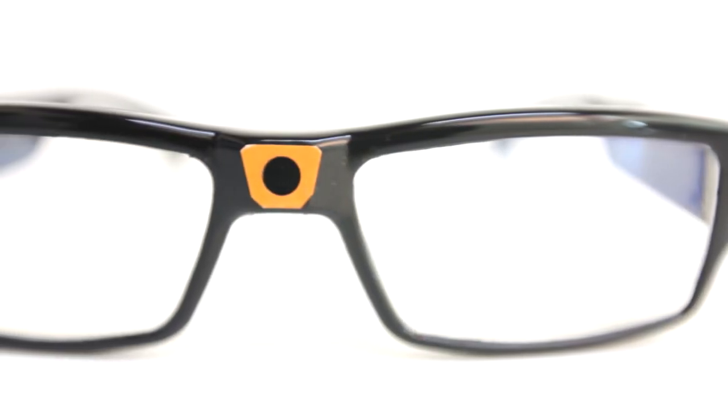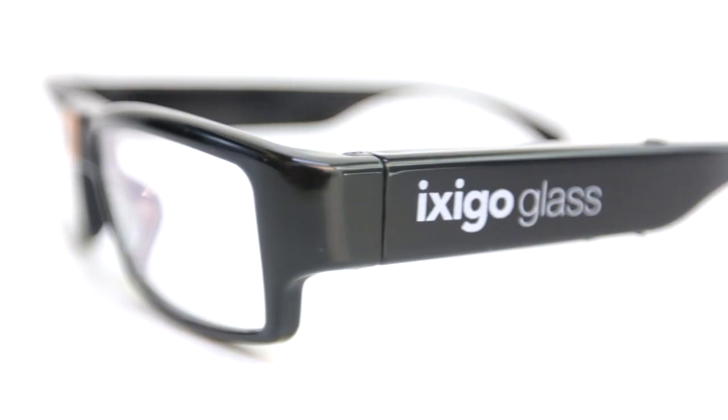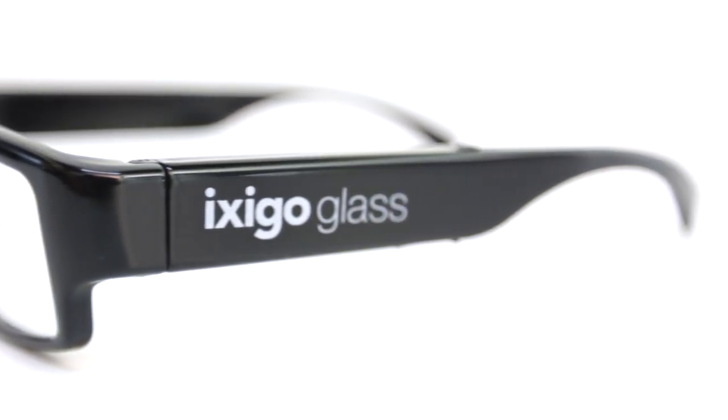Introducing a phenomenal new Ixigo product. They are not your everyday glasses or any other smart wear. It's the Ixigo glass. It's a result of our groundbreaking research over the last three years in machine learning, augmented reality and predictive analytics.